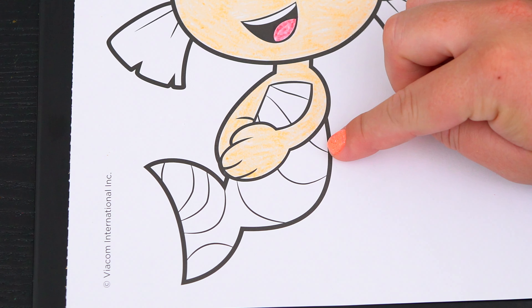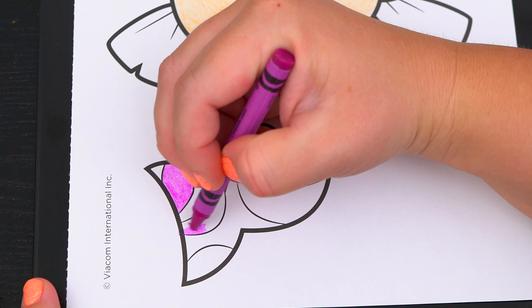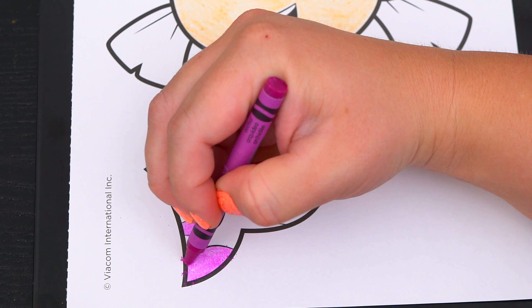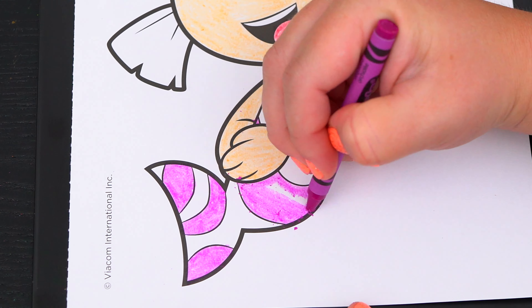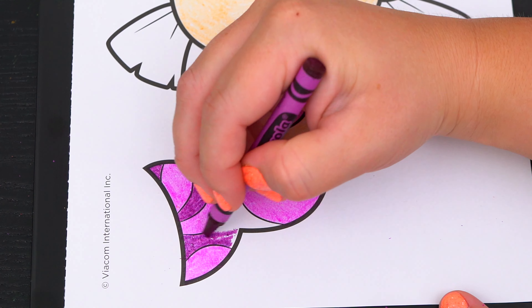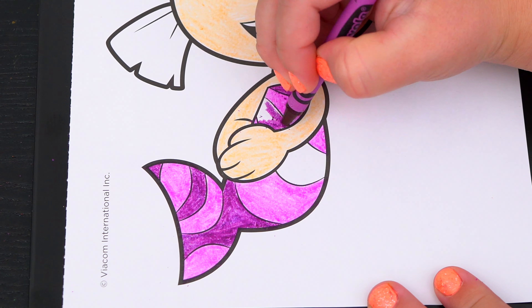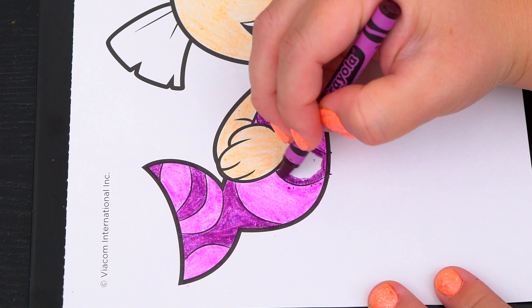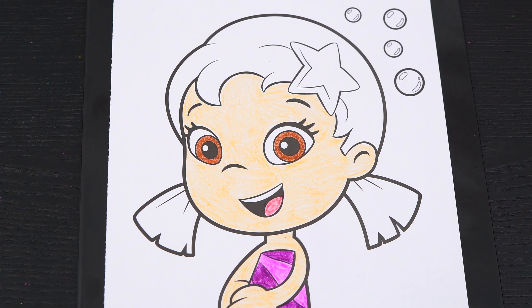Let's color in her tail different shades of pink and purple. Let's color in her hair a lighter purple with a pink star in it!